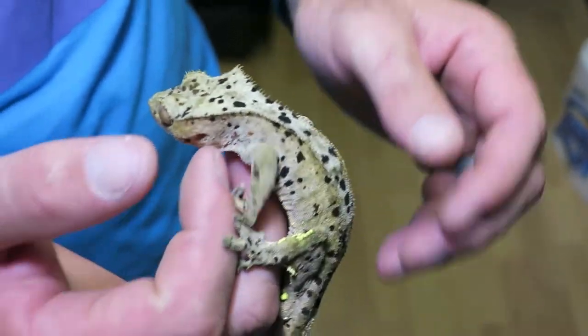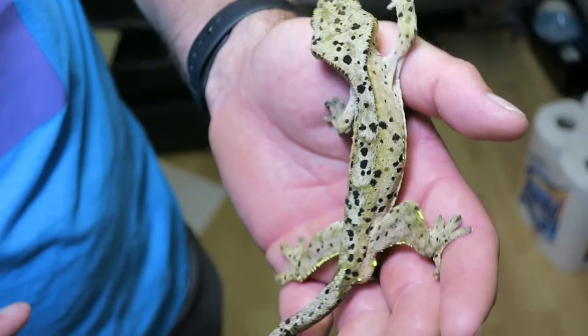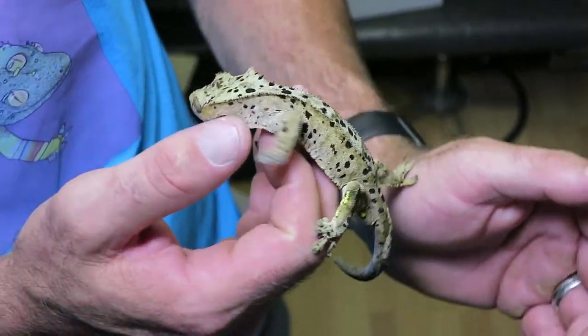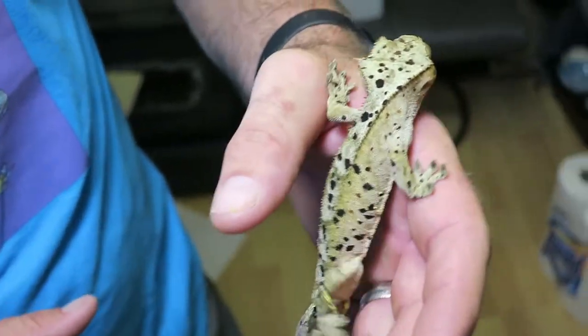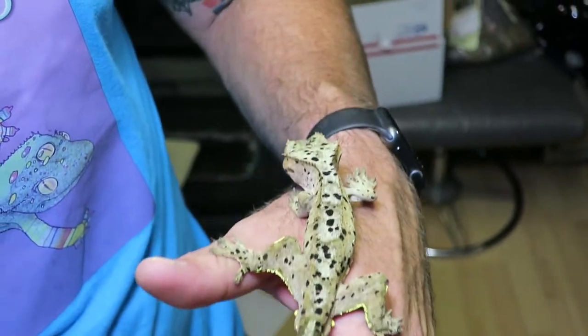This is Bochy, one of our main super Dalmatian males, originally from BP Exotics. He's probably got some lineage from Scaredy Cat from what I understand, and he has produced most of our babies this year.